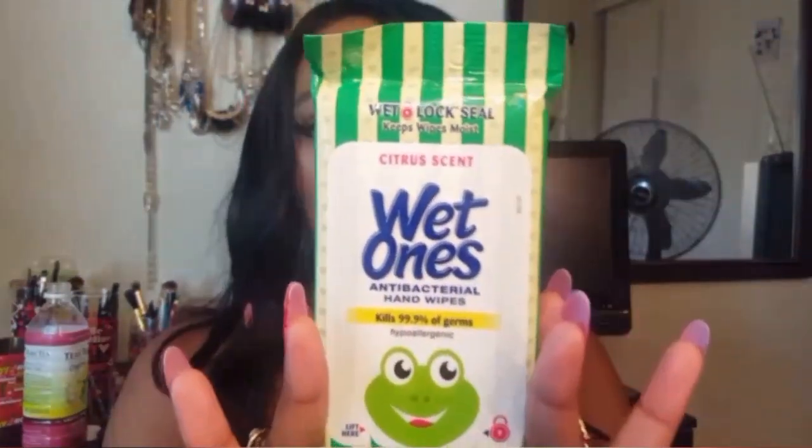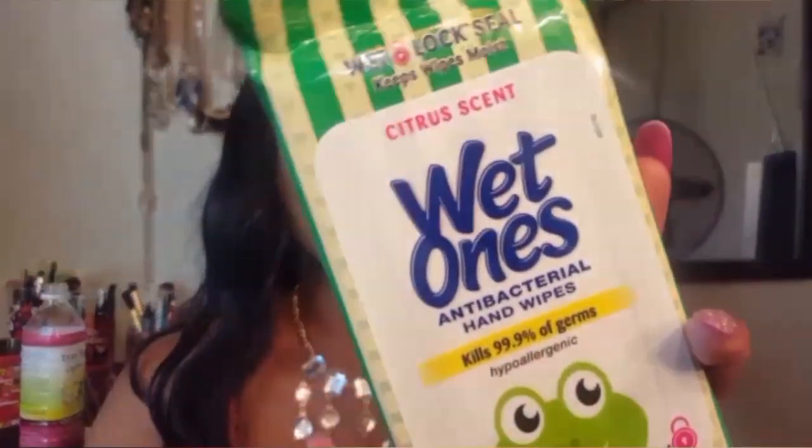I have my wet wipes and these were one dollar from Walmart and they are in the citrus scent. In these two pockets in the front I just have my headphones because I love my music. These are iPod headphones that my mom gave me when she got her new phone since she already had some.